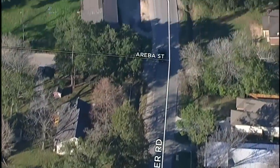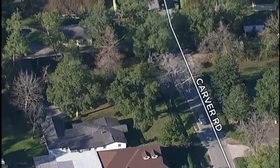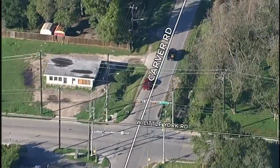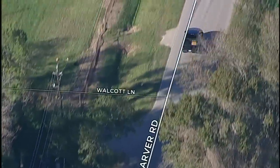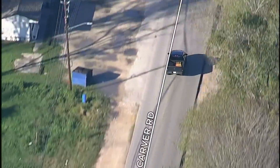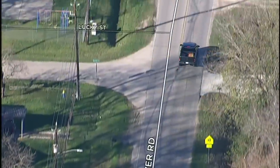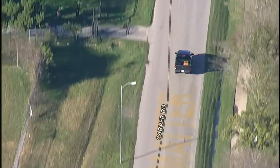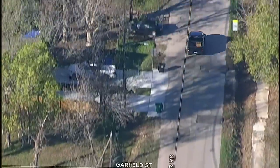HPD is on Carver Road in the Heights area pursuing this black pickup truck. As of now, we do not know anything about what started this chase, how long it's been going on, or what the driver may or may not have been doing to ignite this pursuit. We also aren't quite sure how many vehicles authorities are currently pursuing this pickup truck. You are looking live at SkyEye following what we're told is a police chase — HPD chasing this black pickup truck.